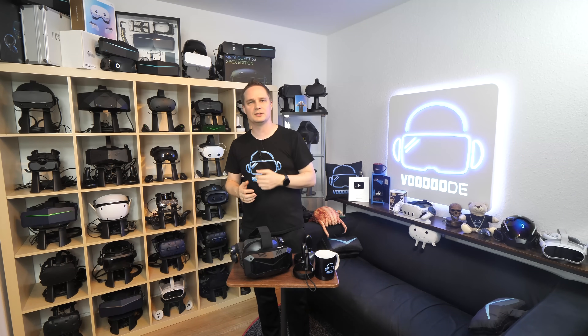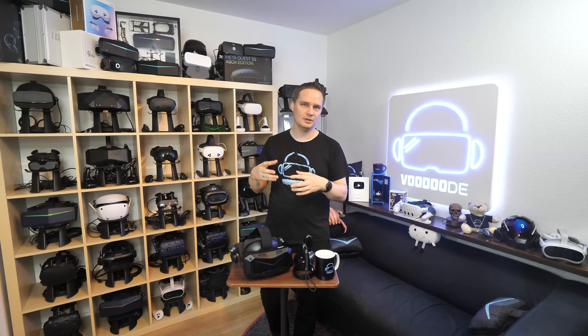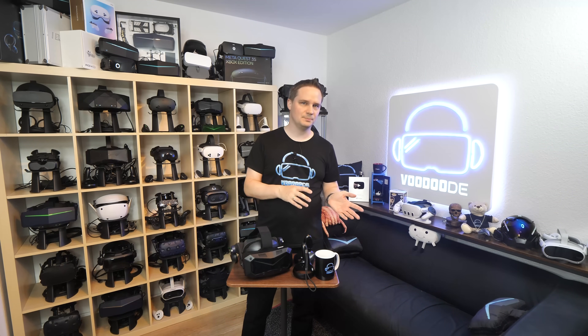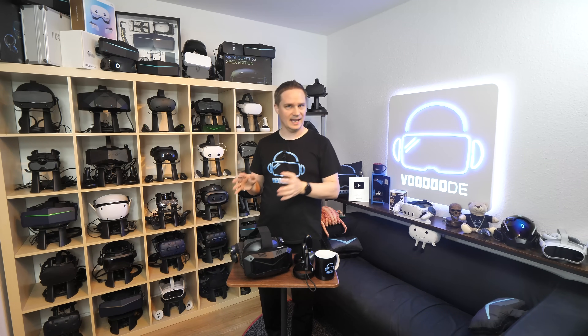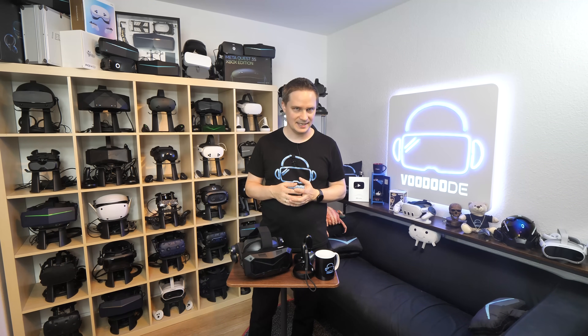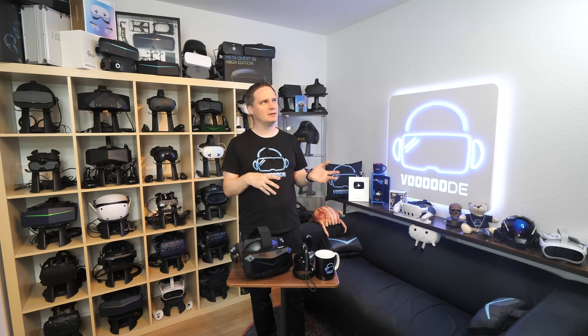For audio, the Dream Air SE has integrated spatial audio included, so no separate accessories are needed. As for the price, there are two options: the headset alone costs $899, for users who already have controllers. The complete package with SLAM tracking and controllers is $1,199. This seems cheaper than all the other PC VR headsets in this category — the Big Screen Beyond 2 is more expensive.